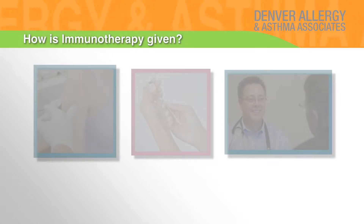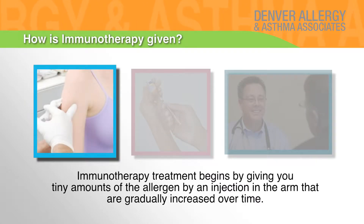How is immunotherapy given? Immunotherapy treatment begins by giving you tiny amounts of the allergen by an injection in the arm that are gradually increased over time.